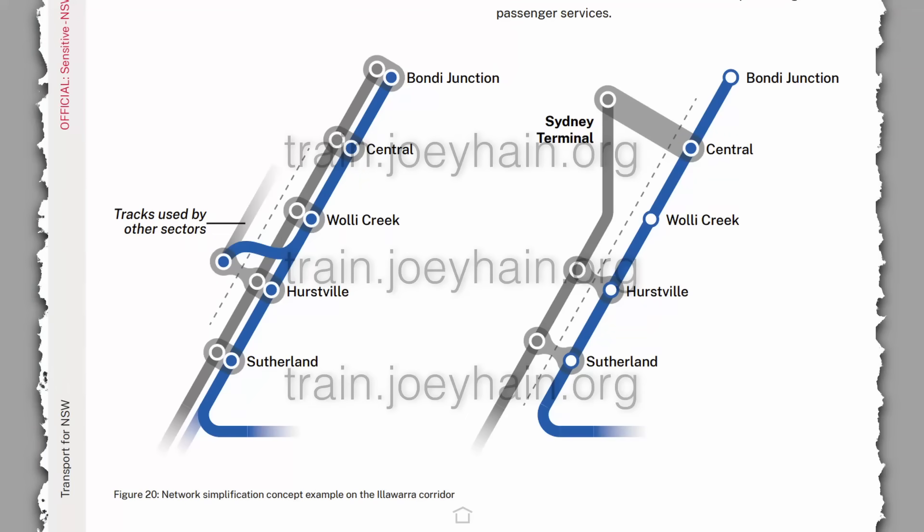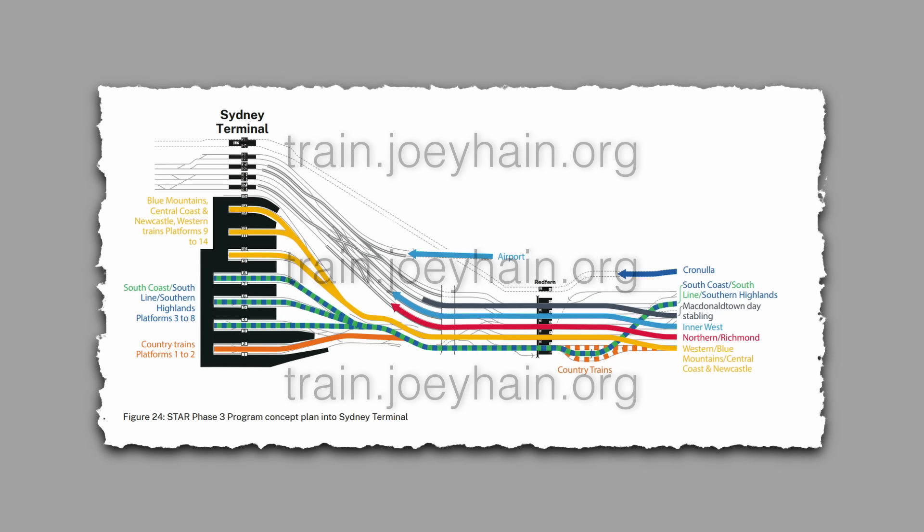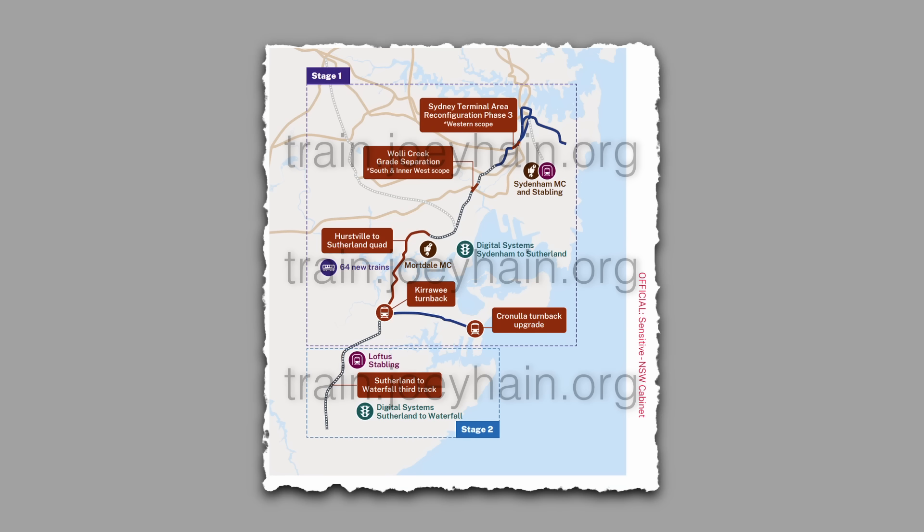In my previous video, and in my leaked medium term investigation from earlier this year, the focus on improving the Illawarra Line was on extending the quadruplication at least as far as Sutherland to fully separate T4 trains from south coast trains. The basic idea was for an all-stops metro-style T4 service to run from Cronulla to Bondi Junction on one track pair, with a mixture of south coastline and express T4 Waterfall trains on the other track pair to Sydney Terminal. The required new infrastructure being the Sydney Terminal Area Reconfiguration Stage 3, Illawarra quad track, extra stabling on the Cronulla branch, and triple track from Sutherland to Waterfall — to allow peak direction south coast trains to overtake T4 Waterfall trains.